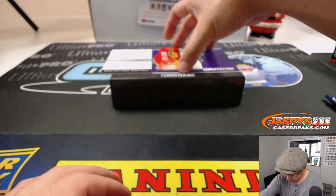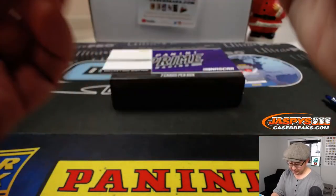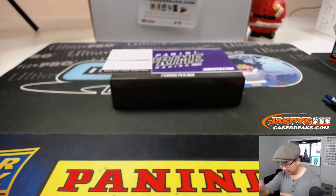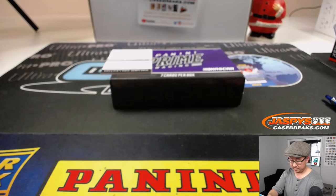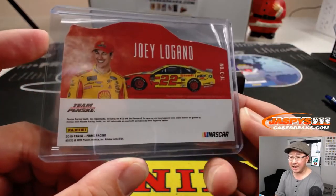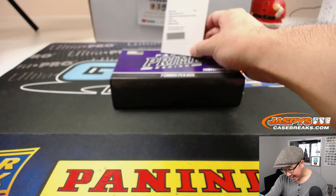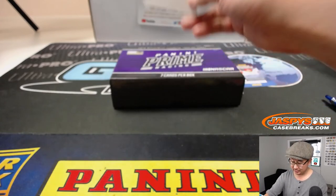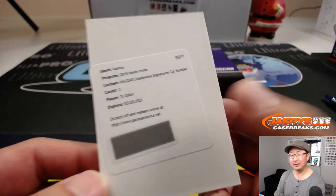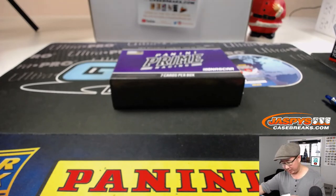We've got Joey Logano die-cut autograph, three out of 25 — those look pretty sharp. And the redemption is going to be a NASCAR Shadowbox Signatures, and it's Ty Dillon. He won at Daytona, didn't he? No, I'm thinking of Austin Dillon — they must be related. Everyone's related in NASCAR, right?